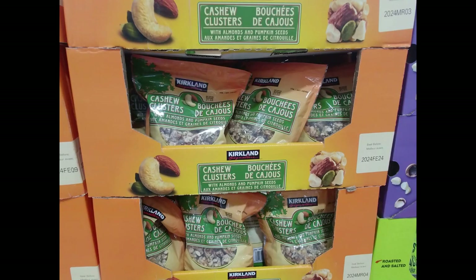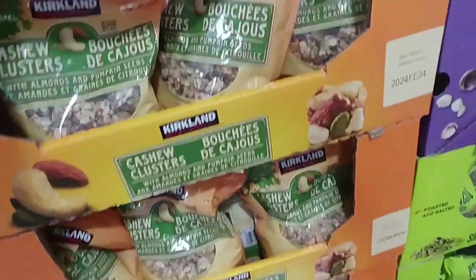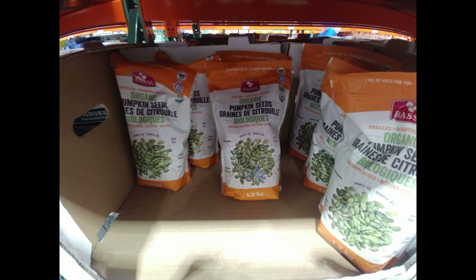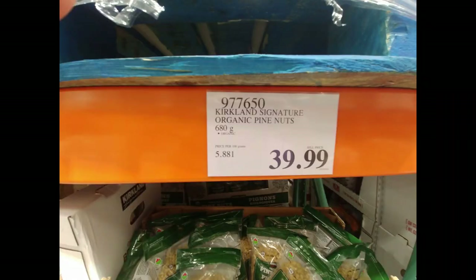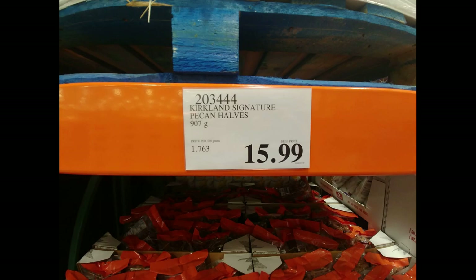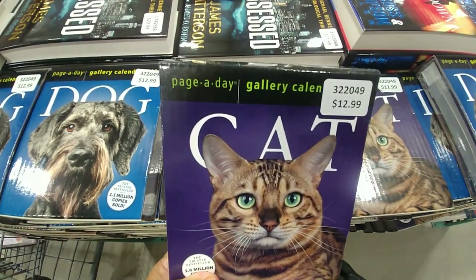The cashew clusters have sugar in them, so I didn't pick them up, but they're available at $12.99. Moving on: organic pumpkin seeds $11.99, a very large bag of pine nuts for $40, pecan halves $15.99, and Kirkland brand protein bars for $30 for a pack of 20.